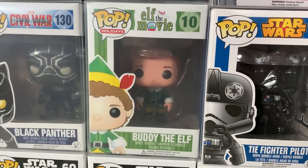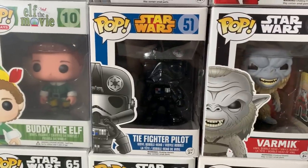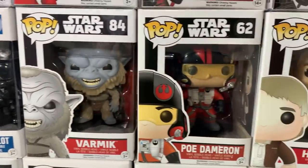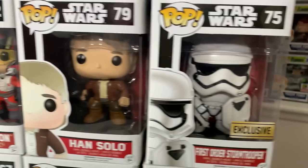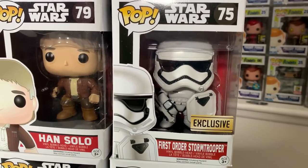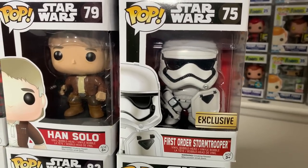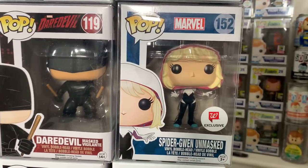Up next we have an awesome Christmas one with Buddy the Elf. Then we have the TIE Fighter pilot. Wampa. Then we have Poe Dameron. Then Han Solo. And then another personal favorite of mine — this is the Walgreens exclusive First Order Riot Stormtrooper. Then coming up here, this is where it gets really interesting.